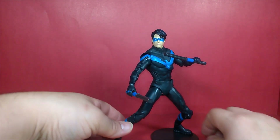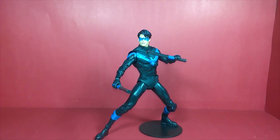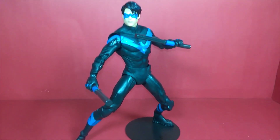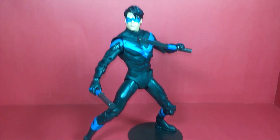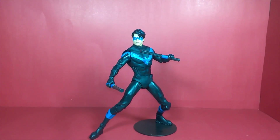And there you go — here's what he looks like with the escrima sticks in his hands. Looking pretty dope, pretty hot to trot. I think he looks really cool! Now let's move on and do some comparisons with other Nightwing figures.